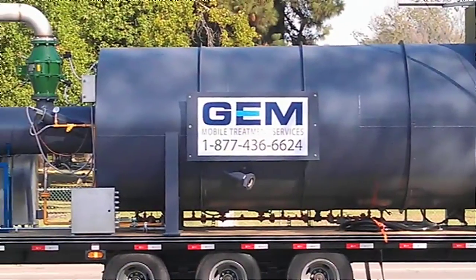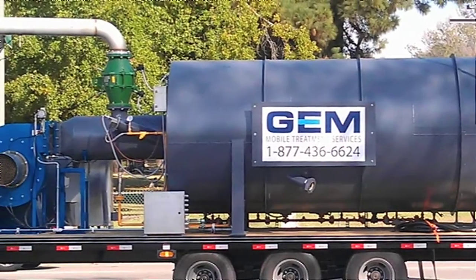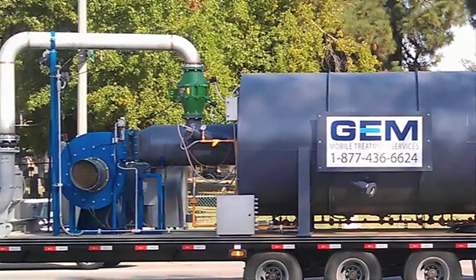Offering two types of vapor control solutions — thermal technologies and non-thermal technologies — JEM has established themselves as a leader in this arena. Thermal technologies, such as vapor combustion, are appropriate for the destruction of rich, high-flow vapor streams. JEM offers mobile vapor combusters in various sized units to match the specific project size.